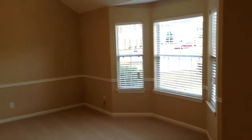This has been the end of the video tour. If you would like to apply for this home, please visit us at www.rentfrombravo.com. Thank you so much and have a great day.